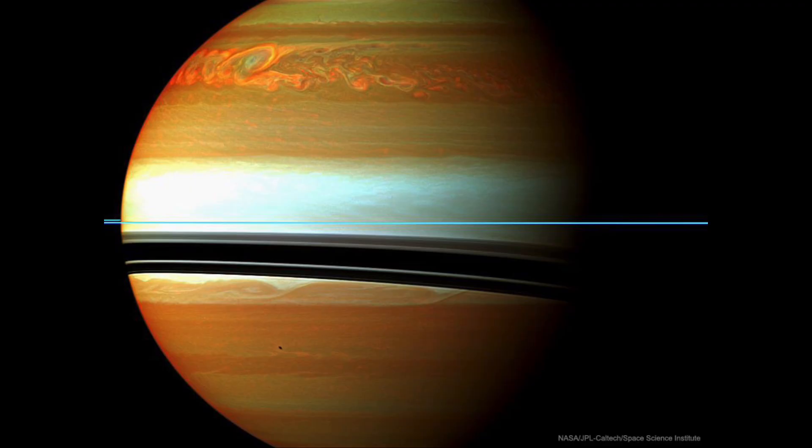The storm is mainly what we're looking at in this image. In the upper portion, we can see a great storm going across a whole strip of the planet. It doesn't look that different from storms we often see on Jupiter, but this is unusual for Saturn. The system lasted about six months and stretched across the entire planet.